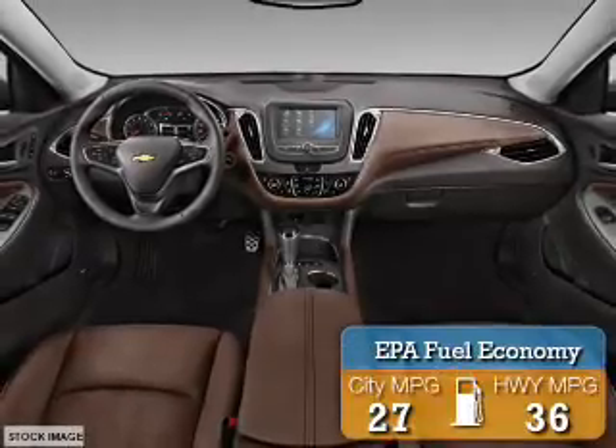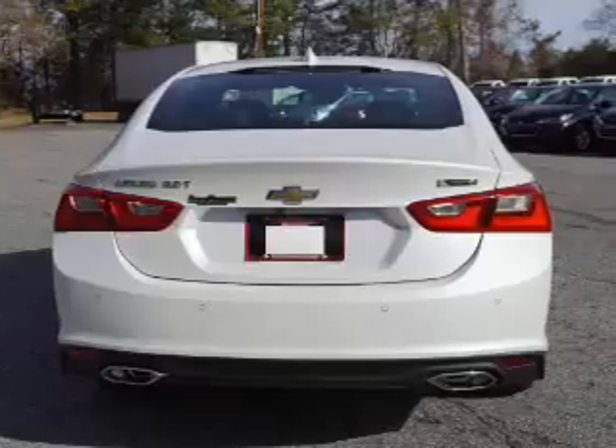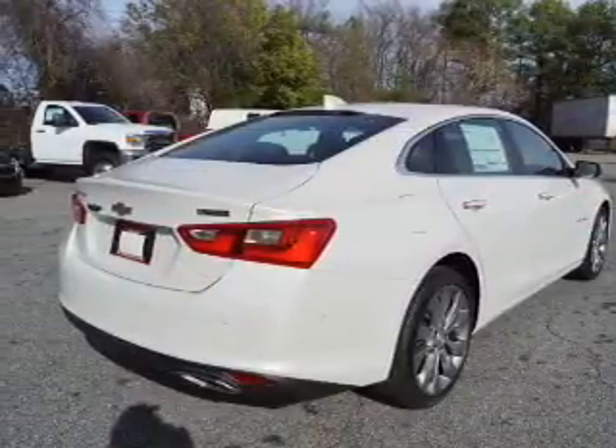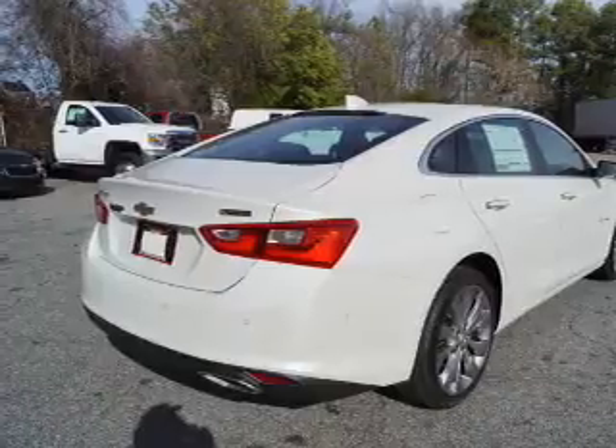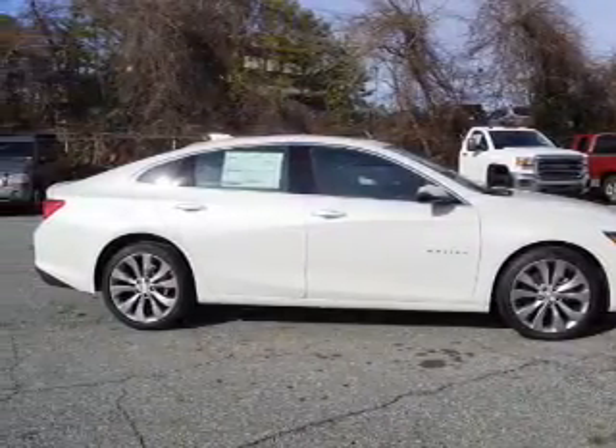Great fuel efficiency saves you money by requiring fewer trips to the gas station. Inside you'll find a passenger airbag, side airbags, an adjustable tilt steering wheel, cruise control, a trip computer, air conditioning, power door locks, and power steering.